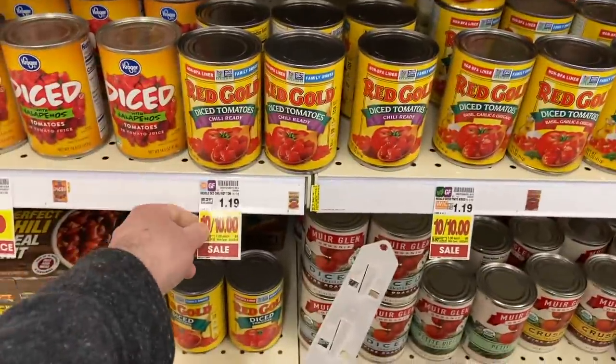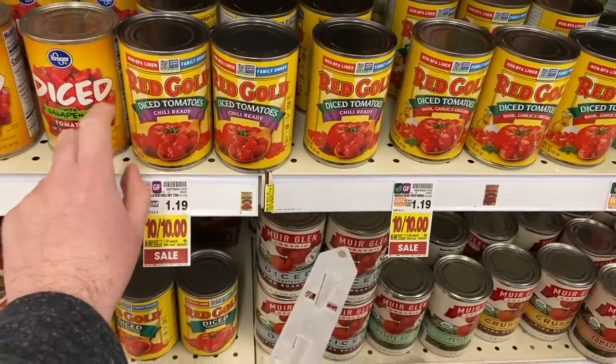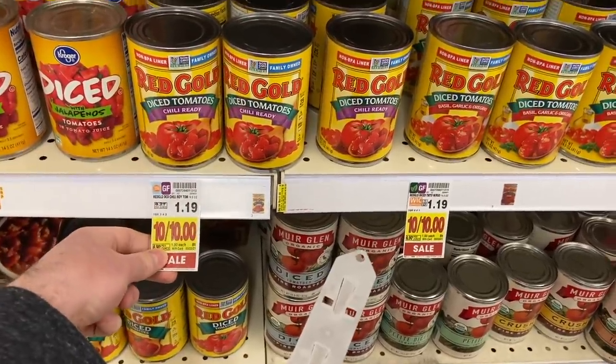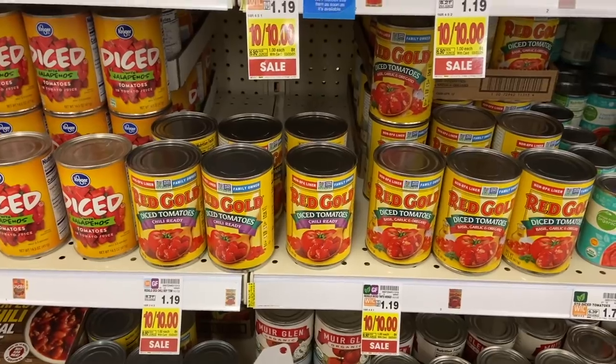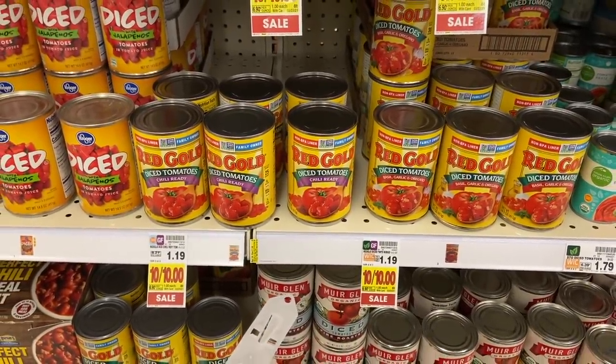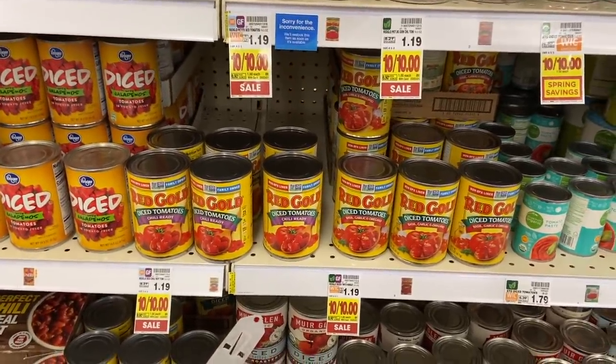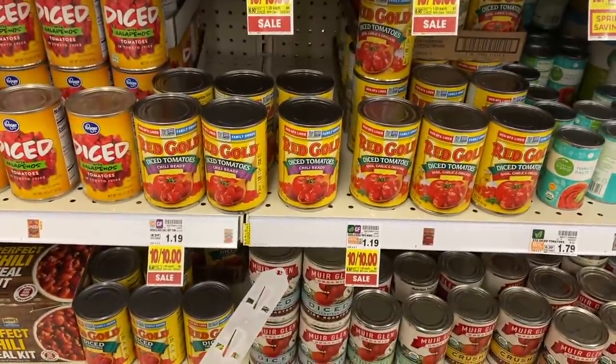A really awesome deal on some chili ready tomatoes here — the Red Gold diced tomatoes, the chili ready. They are just $1 here at Kroger on sale. And there is a 50-cent Ibotta rebate and a 50-cent Kroger cashback rebate, making these two for $1 or 50 cents each. Thank you to Jody, one of my subscribers, for letting me know about this awesome deal.